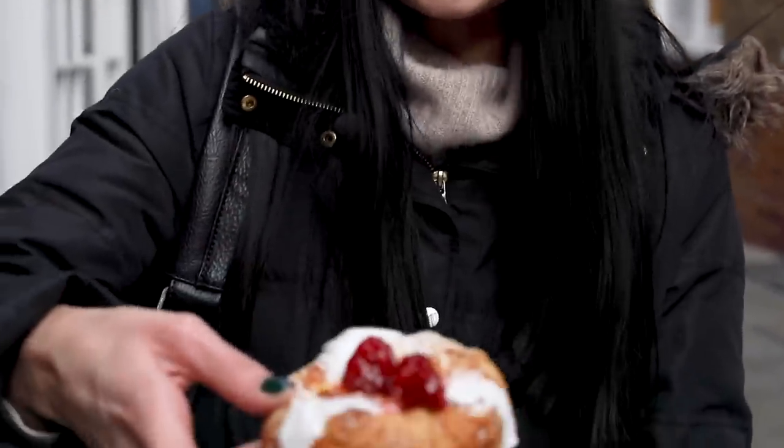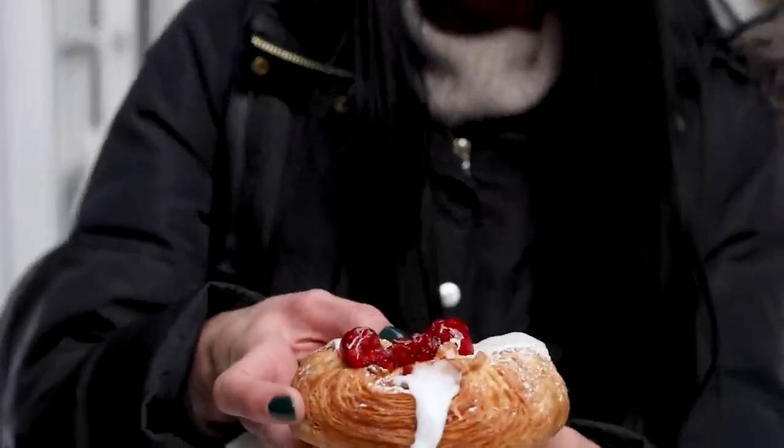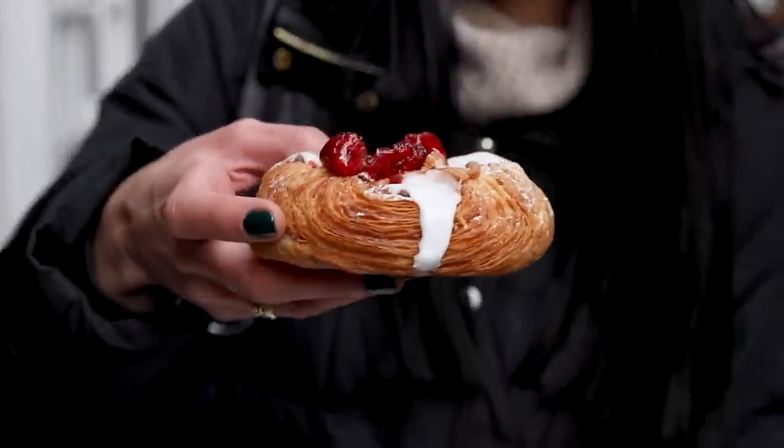They didn't have any cinnamon buns made yet, so instead I went for a Danish pastry called Spandau. It's got pastry with cream and jelly-colored raspberries on top. I guess this will have to do.